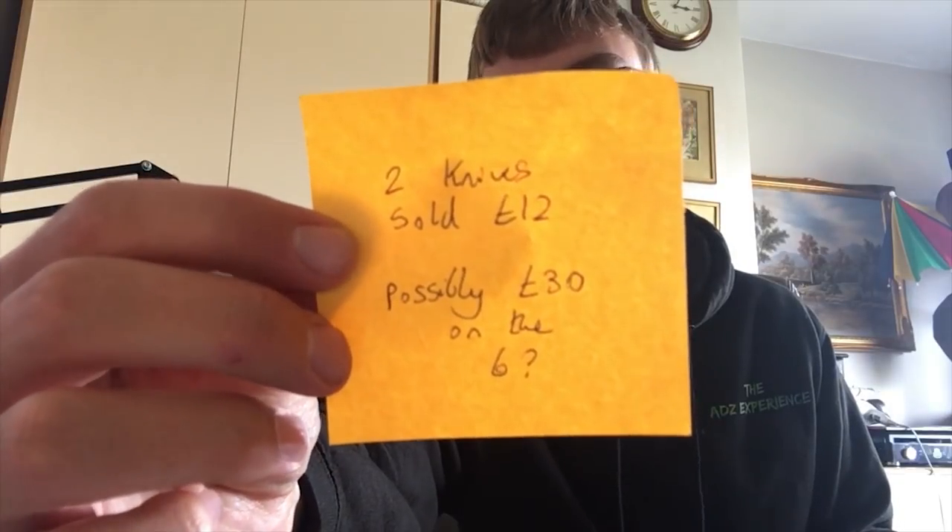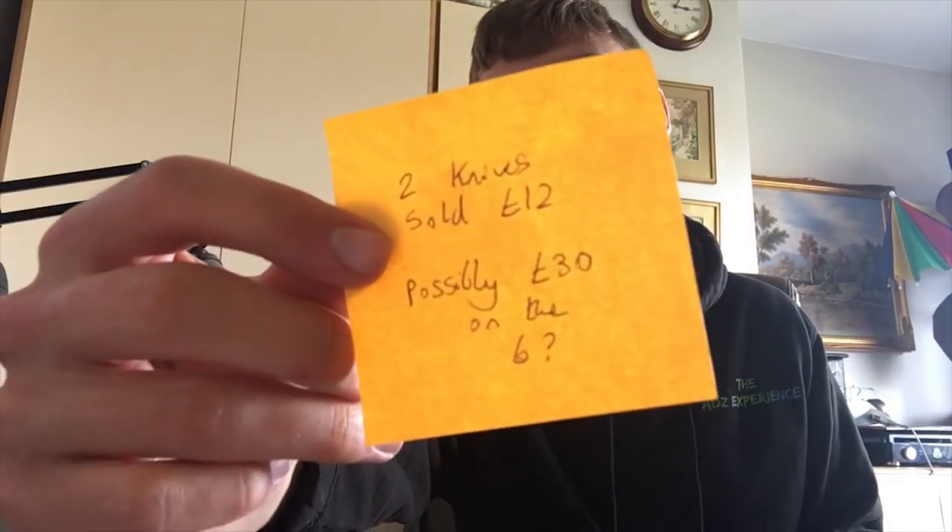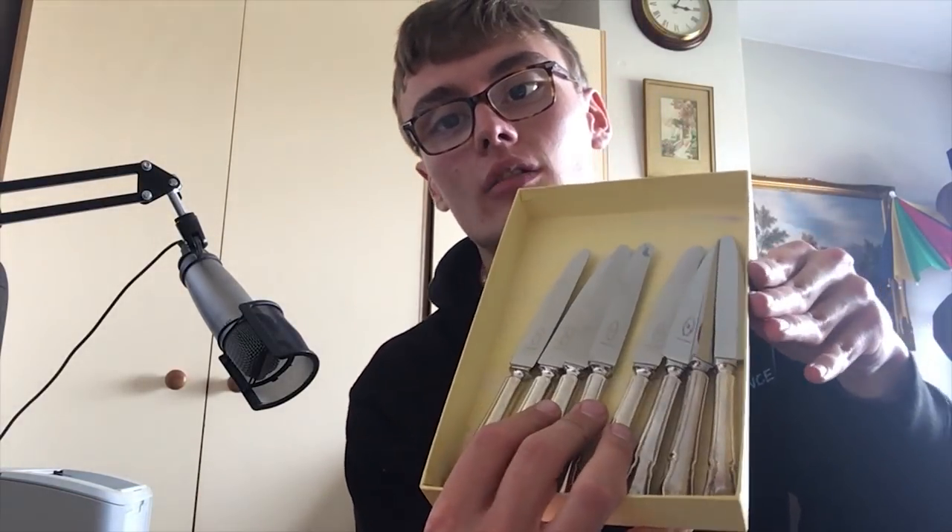Next we've got some tea knives — Butler tea knives again. Two knives had sold for £12. I've got eight of them in this little set. I miscounted earlier — I've got eight, not six. So I'm possibly going to go around £35 on those and revise my note. I'll use these post-it notes for when I'm photographing and listing.